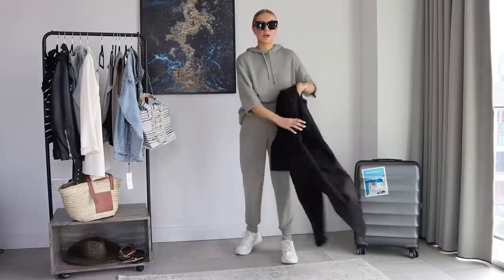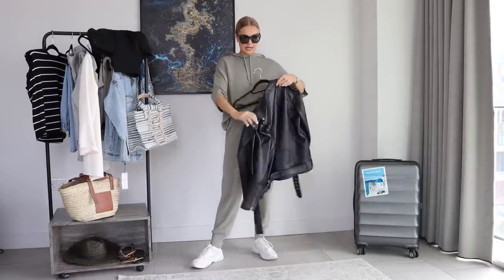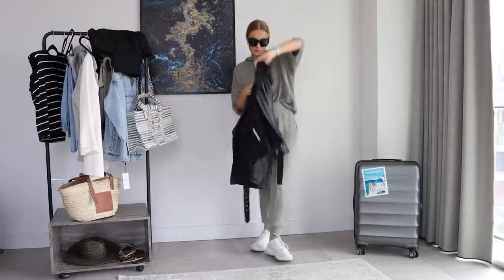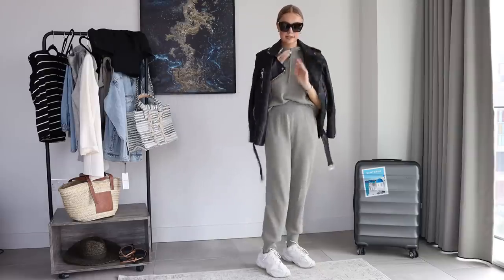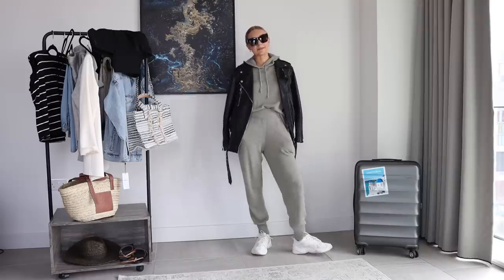Another good option would be to style the jogger set with the leather bike jacket if that's more your style — just pop it over your shoulders. It's a really comfy, easy airport look as well.